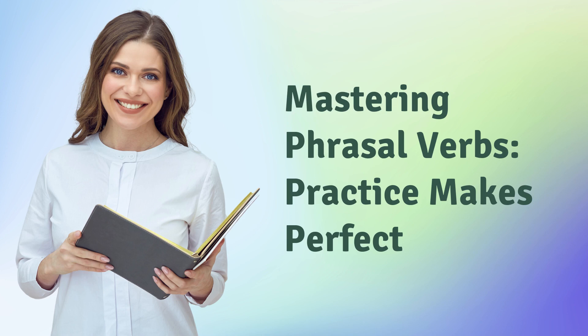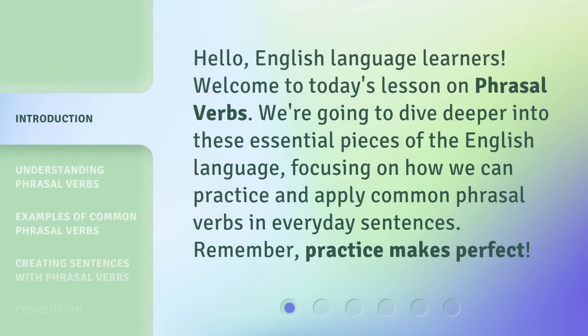Mastering Phrasal Verbs: Practice Makes Perfect. Hello, English language learners. Welcome to today's lesson on phrasal verbs. Remember, practice makes perfect.